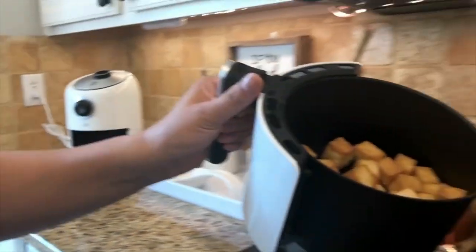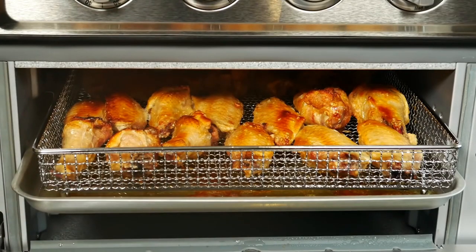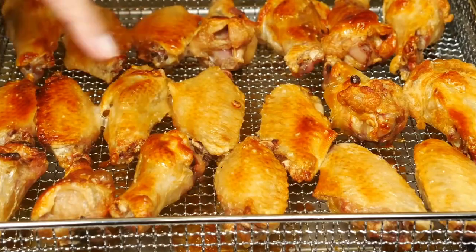In order to assist you, we have researched the most highly rated products out there and look forward to showing you the top five best air fryers of 2023. Let's get into it.